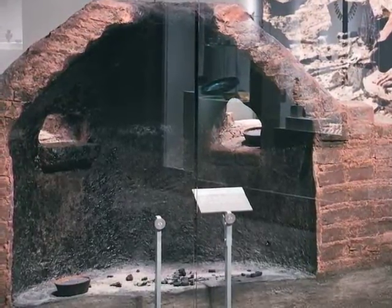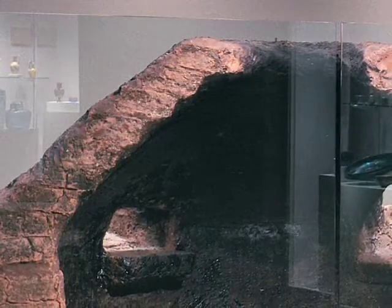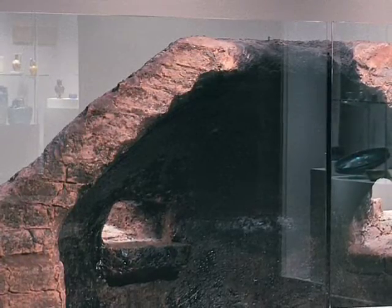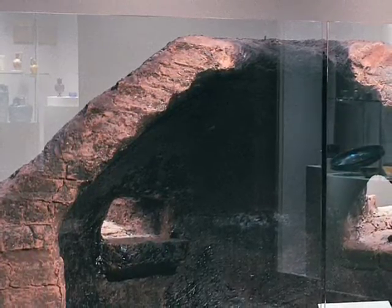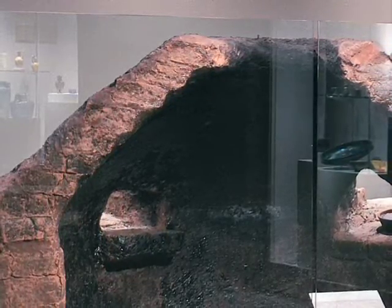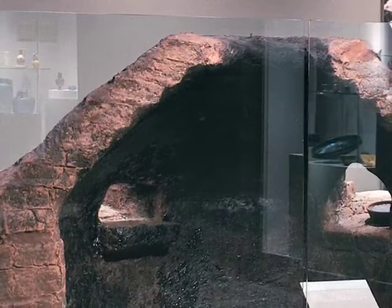In front of us is a model of half an ancient Egyptian glassmaker's furnace. What the glassmaker did was to take the raw materials — the sand, the flux, and the accidental lime — and put them in small bowl-shaped crucibles.